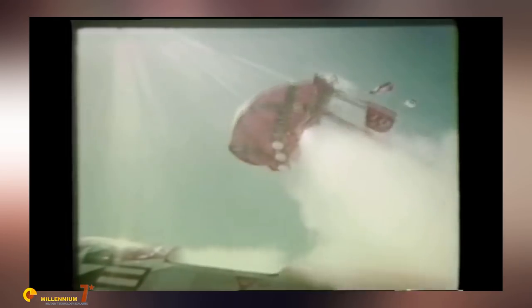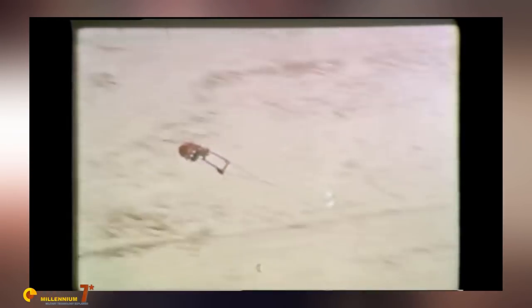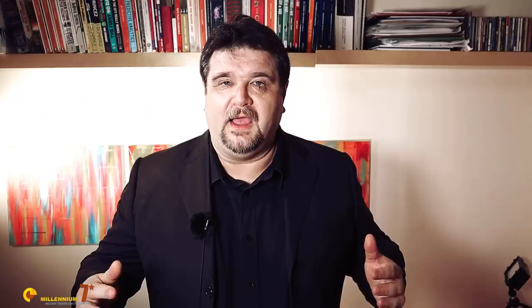In an emergency, rockets ejected the capsule from the aircraft, with the enclosed personnel being protected against the harshness of the situation. After deceleration, the parachute deployed. The capsule contained survival gear including a radio, rations, water, signaling gear, clothing, and a rifle. It would also stay afloat if it landed in the sea.